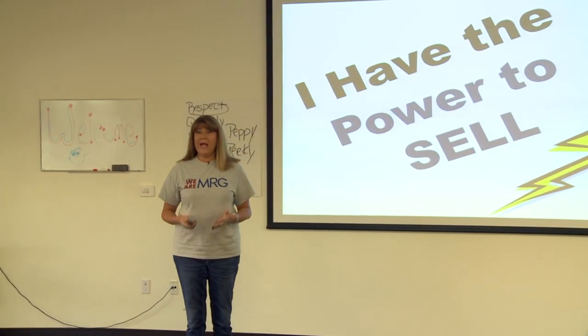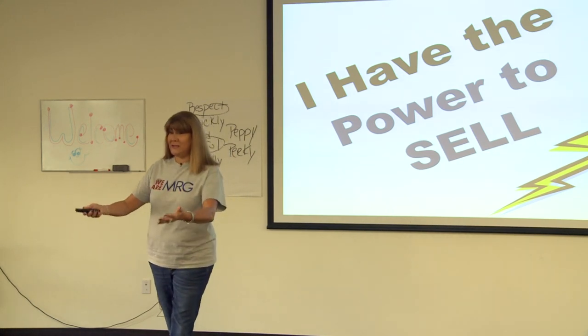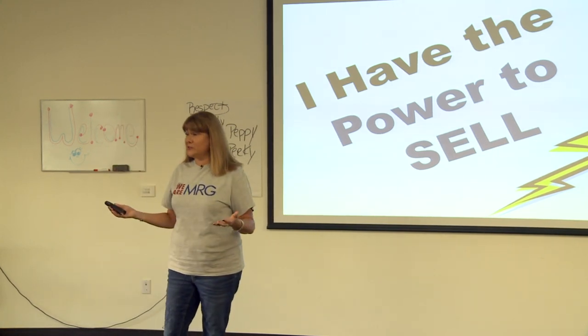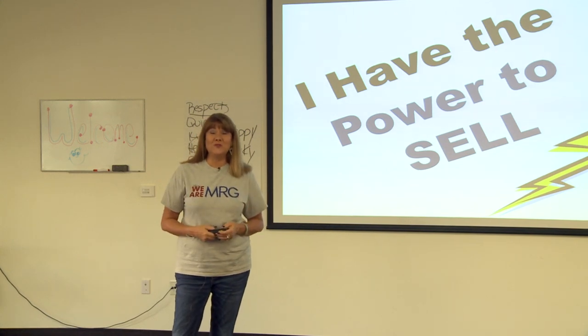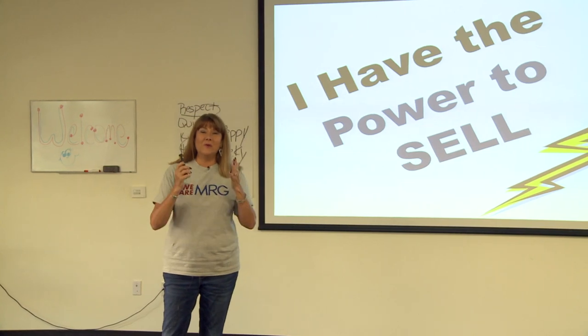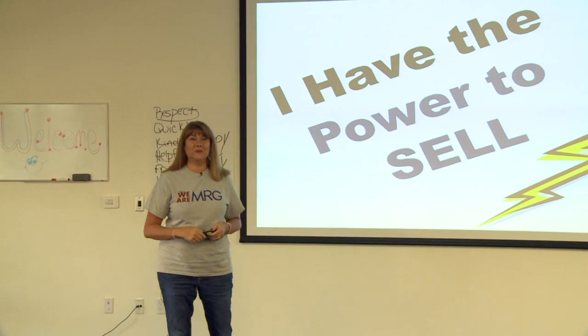As we go through the six steps, there will be times where I need this audience to speak up and talk about those six steps. At the very end we'll have an exercise. For those of you at the store, you're going to do that exercise with your store manager, area manager, or your ASM. We'll end the video and then you'll get a chance to do the exercise there in your store.